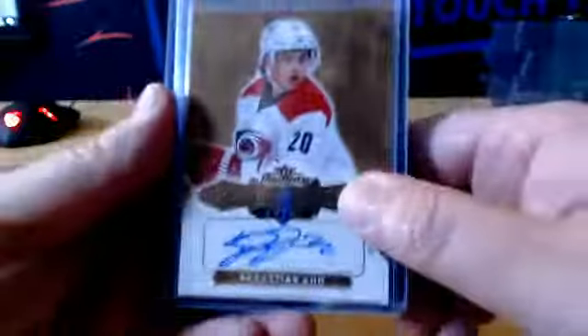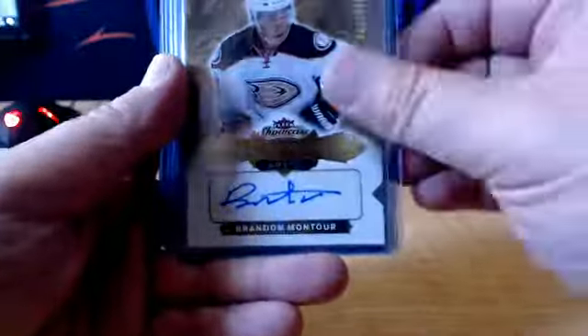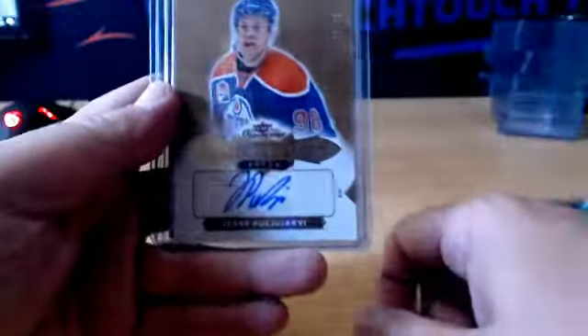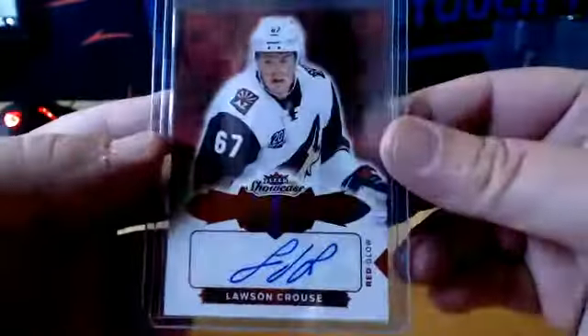Autographs — some $4.99: Aho, Eriksson, Milano, Bailey, Montour, Mott, Heinen, Sergachev, Aho, Matheson. $2.99 Pooley Arvey. And Reglo to 49 Lawson Crouse, Coyotes.